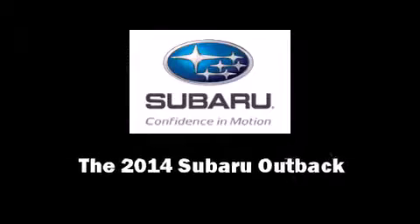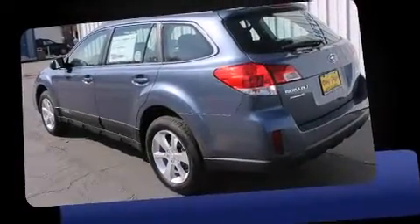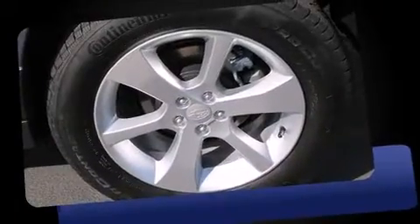Introducing the 2014 Subaru Outback. This four-door, five-passenger wagon offers the latest in technological innovation and style.